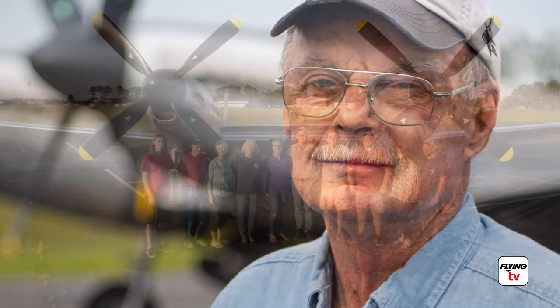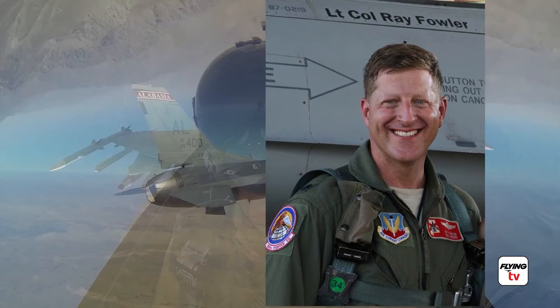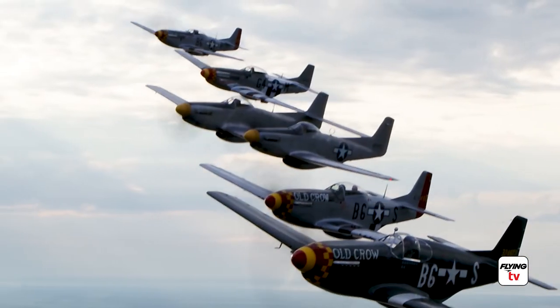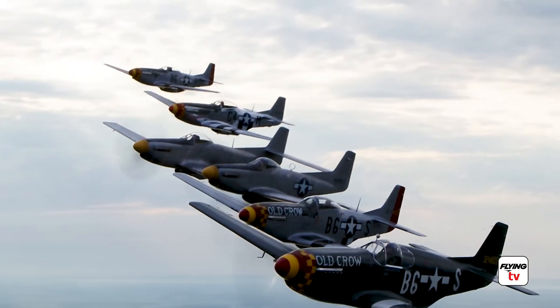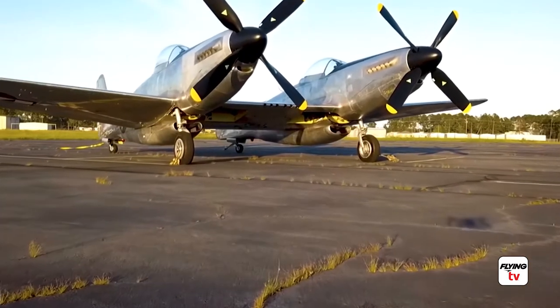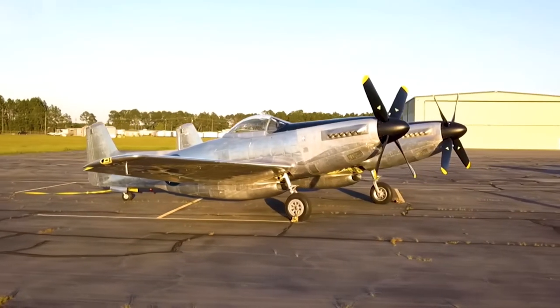Tom Riley is a master restorer of this XP-82. Ray Fowler is a master pilot. He has flown three tours in the F-16 in Iraq and Afghanistan and flew the XP-82. He can and does fly almost, if not all, of the airplanes parked here at EAA.